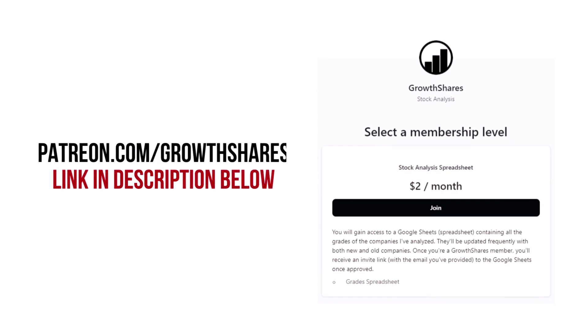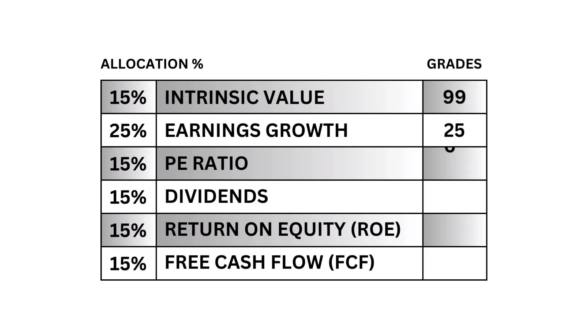Before we get our company's final grade, consider joining my Patreon. You'll get access to every grade from every company I've analyzed, updated all the time. Head to patreon.com/growthshares or click on the link in the description.